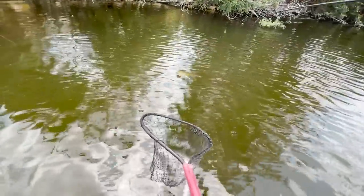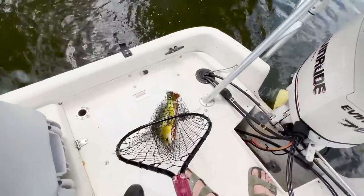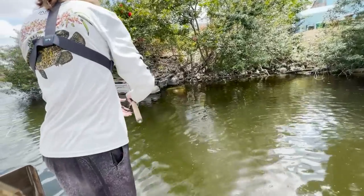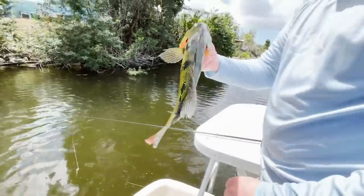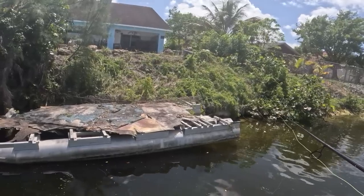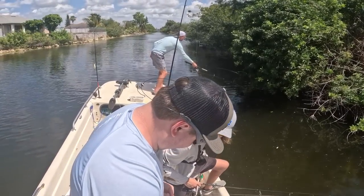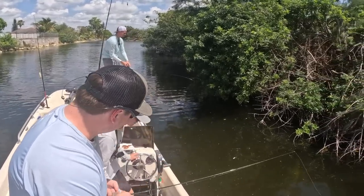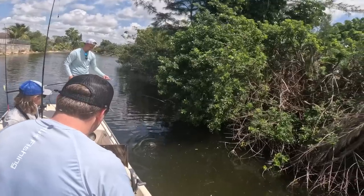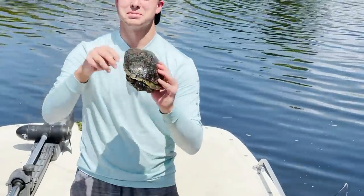I got him too! Nice. He's in my finger - the hook's in my finger now. I hear pliers. Oh my God. Hold that sucker up, Isaac. PB turtle? PB turtle? I don't know what that is.